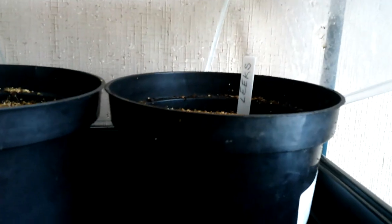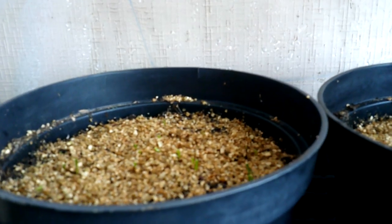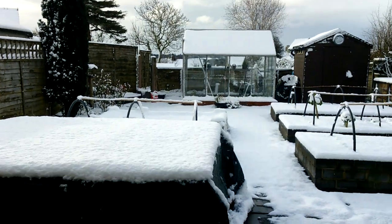In those two pots at the back we've got leeks - the camera won't pick it up but they are just starting to come through now. So it's just a case of when this lot goes out really.